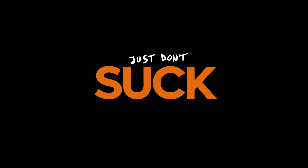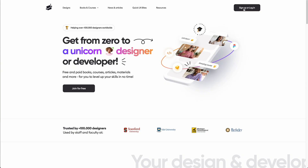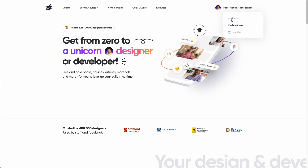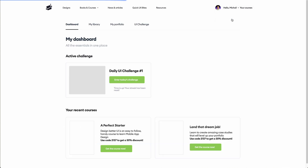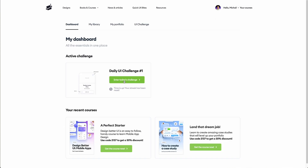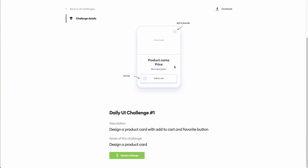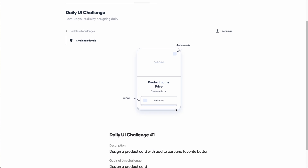Speaking of first designs, if you go to hype4.academy you'll be able to register for free and start a 90-day UI design challenge. You do it daily for 90 days, and if you manage to complete it without skipping a single day, you're going to get one of my courses for free. We launched it about three weeks ago and we're already nearing 9,000 design submissions uploaded.